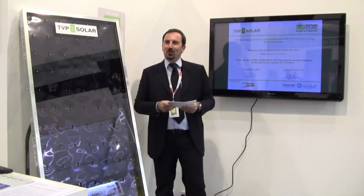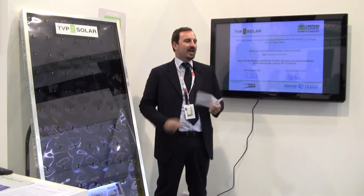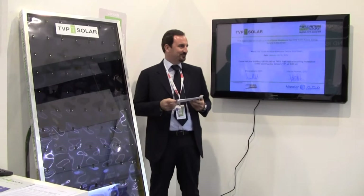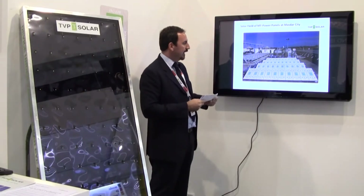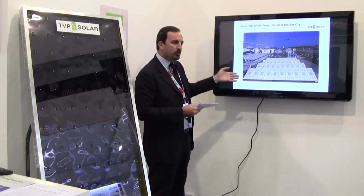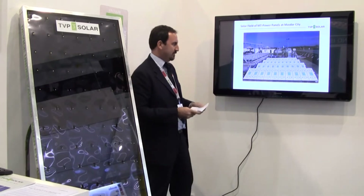Welcome to TVP Solar's booth in the Swiss Pavilion at the World Future Energy Summit 2012 in Abu Dhabi. You see in the picture our first installation here at MazdaCity, made of 40 panels, just in front of the energy department.